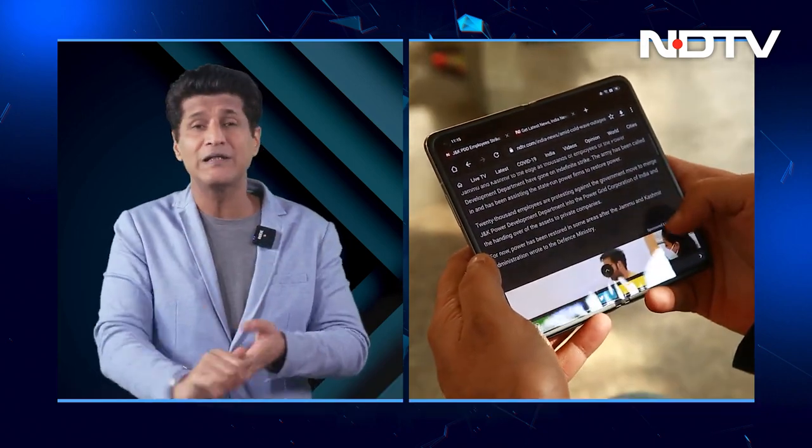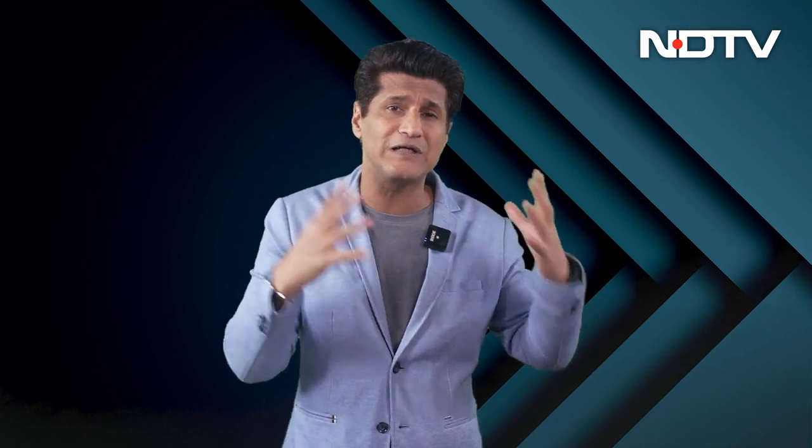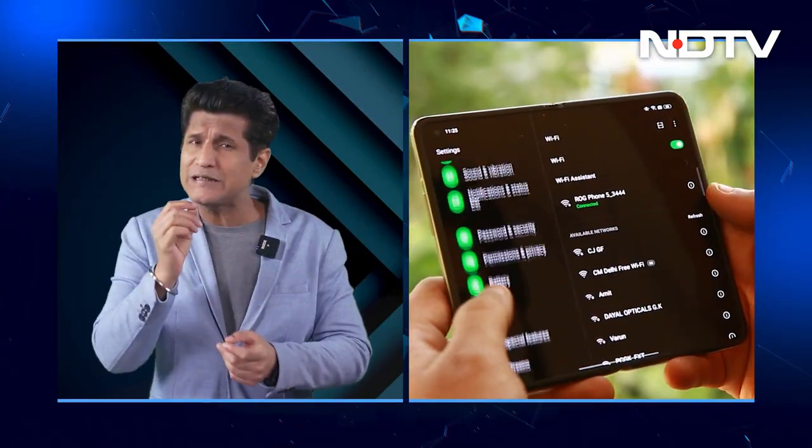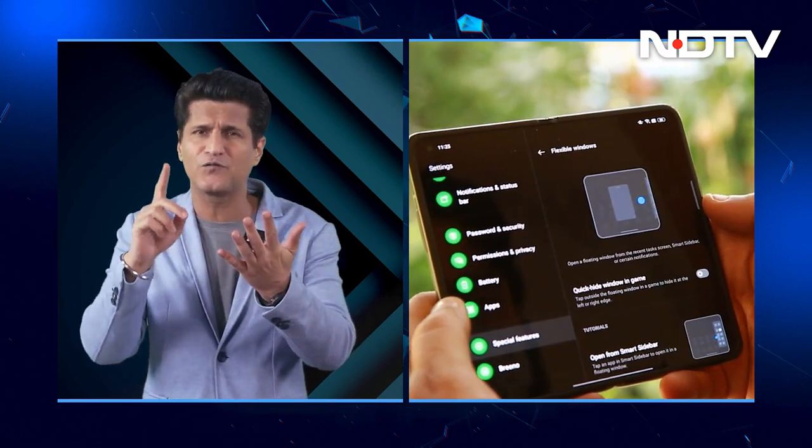The outer screen measures 5.49 inches, which makes it a delight to use — you can type on it. It has a Flexion hinge with no crease at all; it's almost as if it's not there. The gapless design also protects the inner display. When unfolded it's 7.1 inches with a 120Hz refresh rate. The inner screen is landscape, giving you more screen real estate for reading or gaming. It has a Snapdragon 888, great battery, and fast charging — everything you really need.